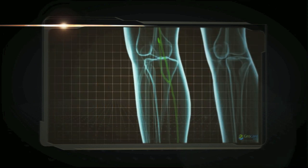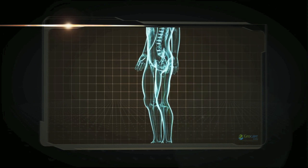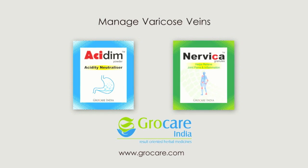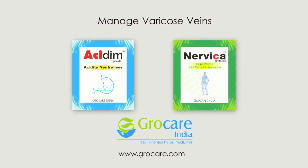Associated pain and discomfort reduces, resulting in long-lasting relief. Manage varicose veins with Acidem and Nerveca.